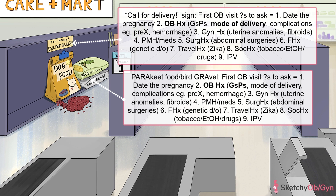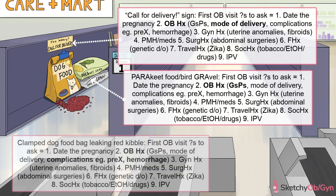Ask her how many times she's been pregnant and the outcome of each pregnancy, including mode of delivery — as in whether she's had vaginal deliveries and/or c-sections in the past. Ask her if she's had any complications during prior pregnancies, especially if she had preeclampsia, represented by this big clamp, or whether she hemorrhaged during or after delivery, symbolized by this red kibble spilling out all over the floor.